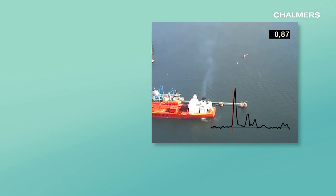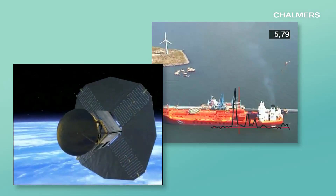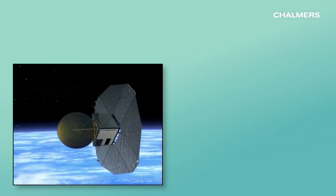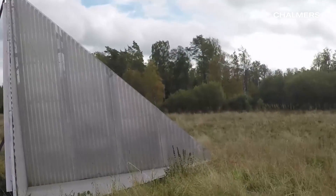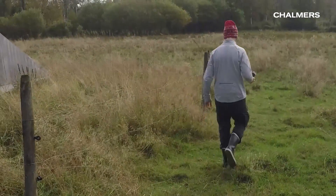Atmospheric gases can be studied using remote sensing data acquired from aircraft and satellites. Forests play a central role in the global carbon cycle. Biomass and forest changes can be mapped using space-borne radar satellites.